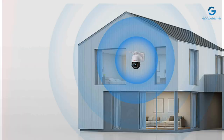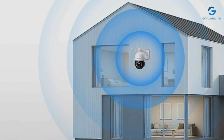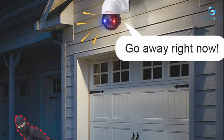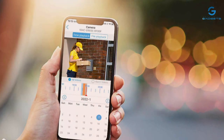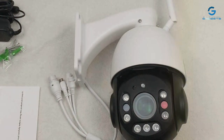Usability is another area where the HX-VIEW excels. With intuitive controls and seamless integration with mobile devices, managing and accessing your surveillance footage has never been easier. Whether you're at home or on the go, stay connected and in control with the HX-VIEW-PTZ. From customizable motion detection to infrared night vision, pan, tilt, and zoom functionalities further enhance its versatility, allowing you to precisely monitor areas of interest with ease.